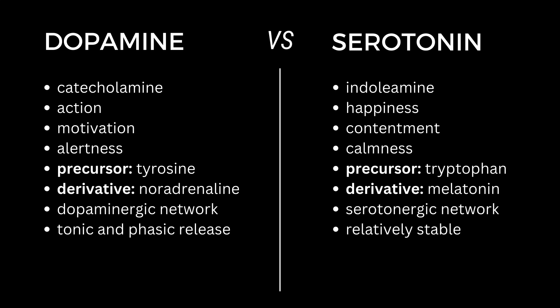As a conclusion, dopamine is a neurotransmitter associated with action, motivation and alertness, whereas serotonin is more associated with contentment, happiness and calmness. They have different precursors, but you can get both of them from protein-rich foods and banana. They also have different derivatives — dopamine being more related to activating stress hormones and serotonin being more related to sleep hormones. They work in different networks that partially overlap and modulate each other's functions. Both have a slower, more stable release, but dopamine can also be released very fast, spiking and dipping quickly, especially in response to dopaminergic stimulation.